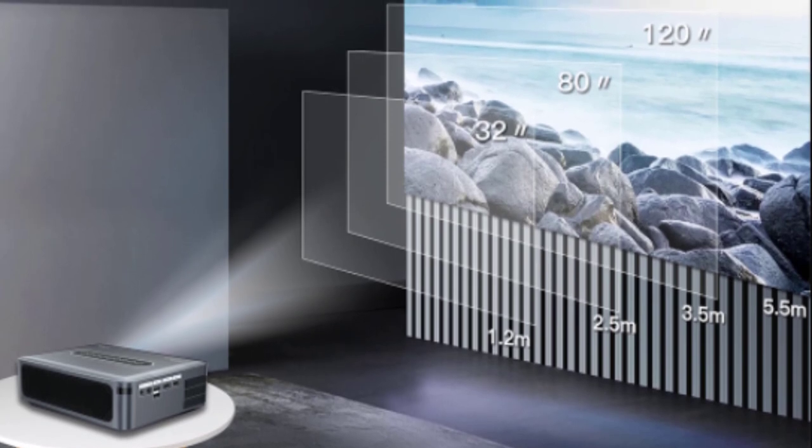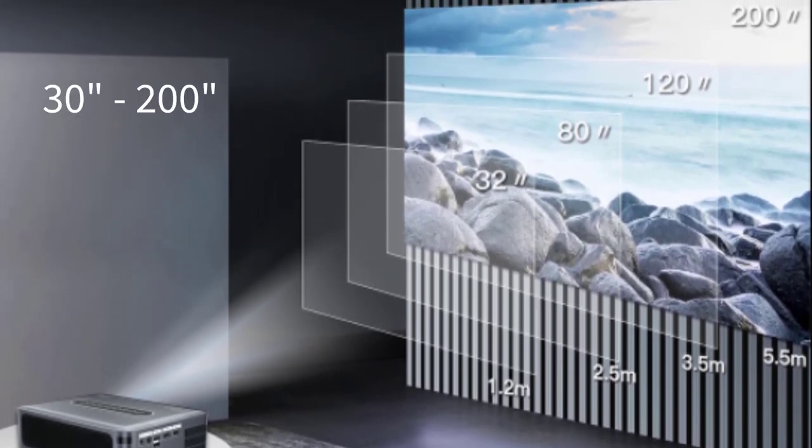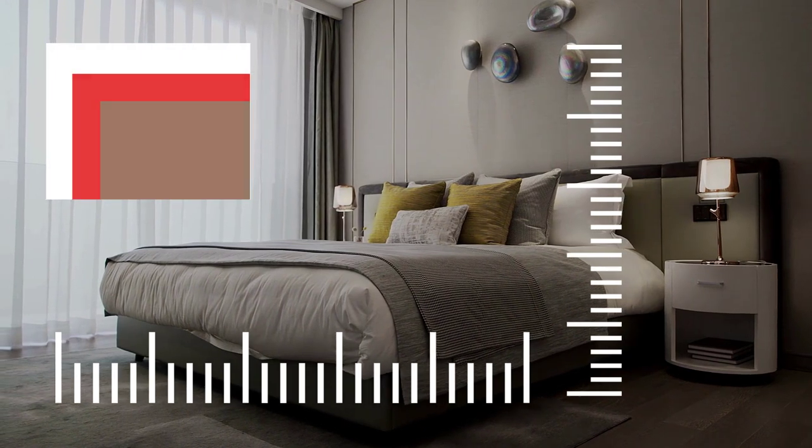The large projection screen capability has the ability to project 30 inches to 200 inches of video and image size. No matter what size room you are in, you can simply customize the size to whatever you need.